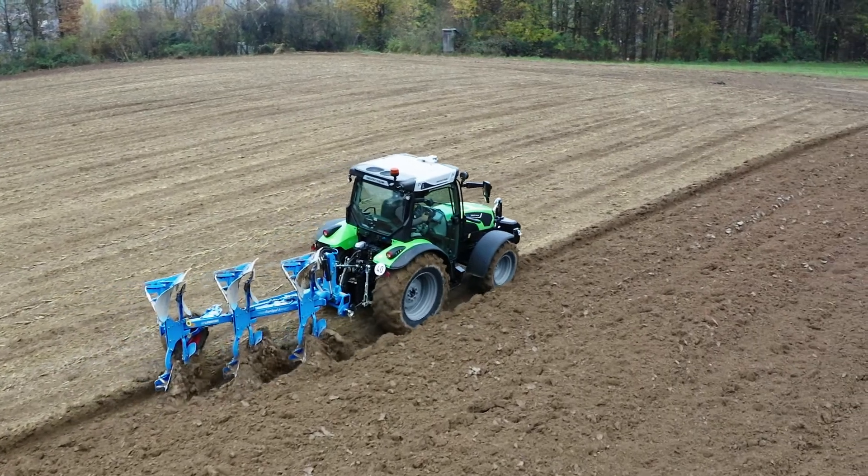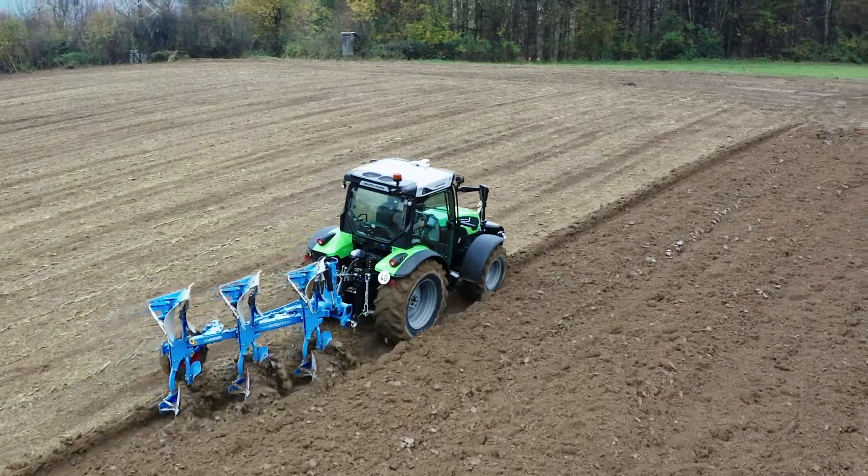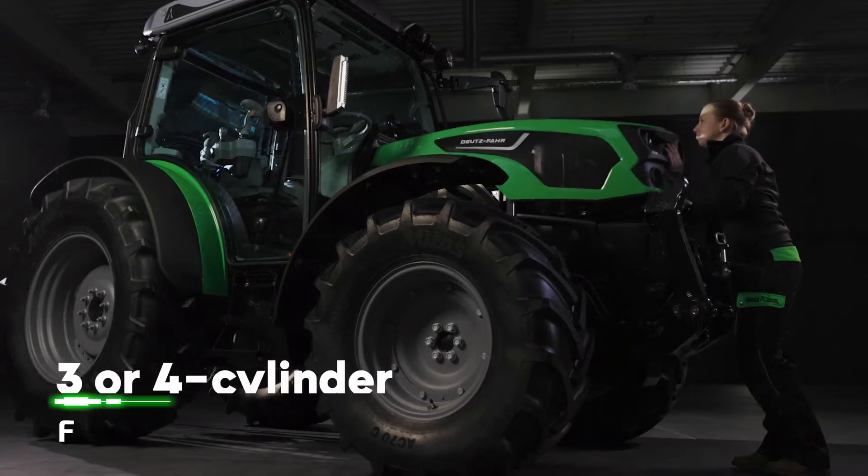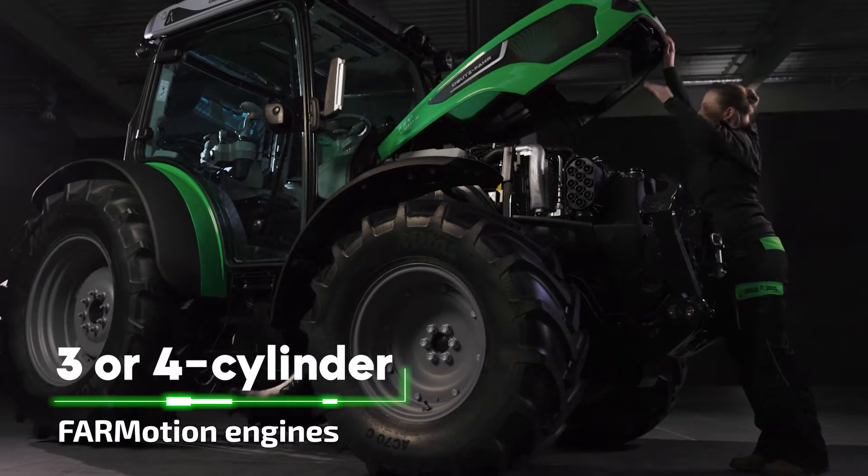The 3-cylinder models are characterized by maximum maneuverability, lowest fuel consumption and the best possible overview. The 4-cylinder models offer greater power reserves, optimal weight distribution and a smoother ride on the road, thanks to their longer wheelbase. The 4Motion engines are specifically designed for agricultural purposes.